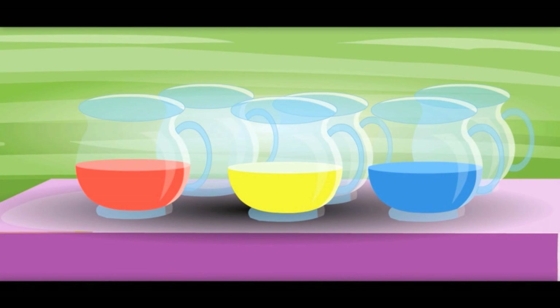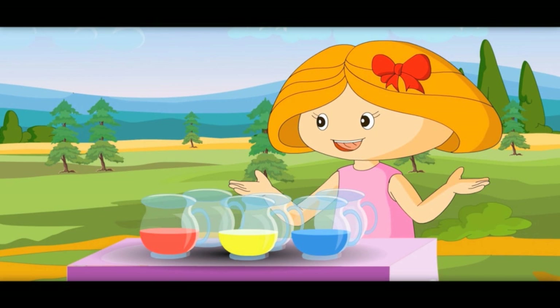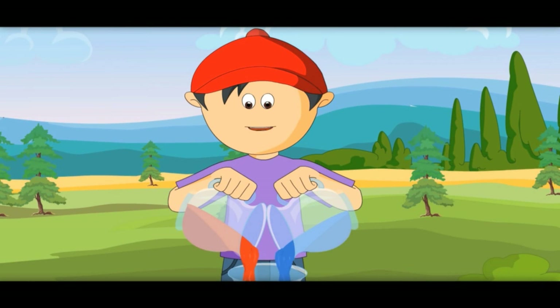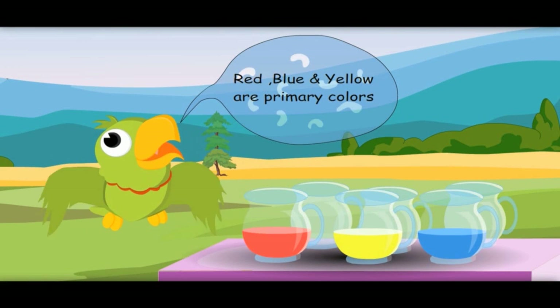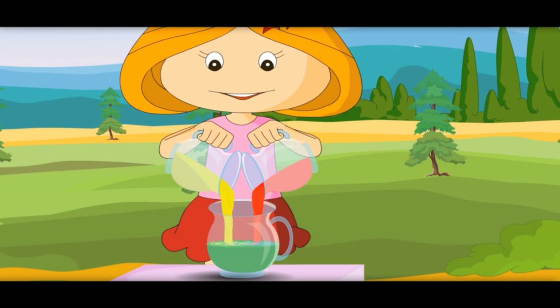See these colors — red, yellow, and blue. These are called primary colors. All the colors are made from these primary colors. Let's mix red and blue — it comes out purple. Red, blue, and yellow are primary colors. When you mix yellow and blue, it becomes green.